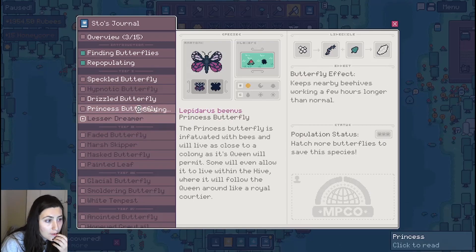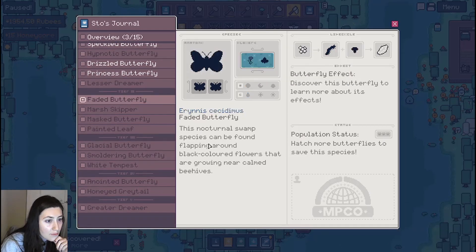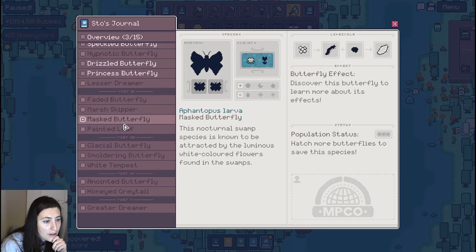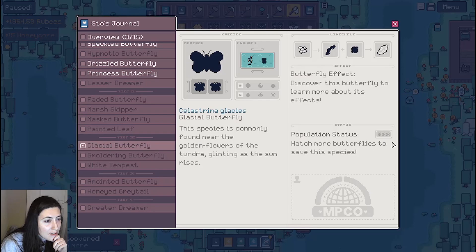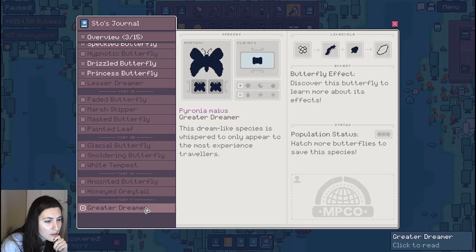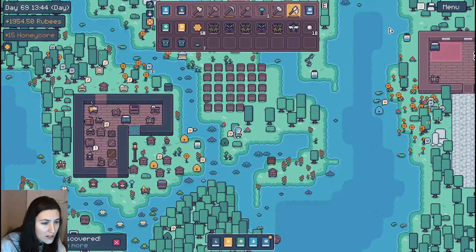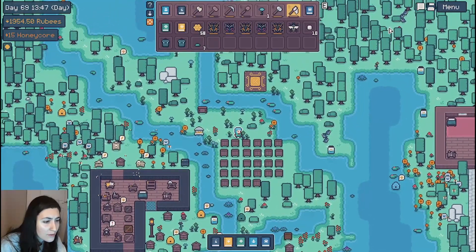The lesser dreamer — I guess the descriptions are already there. It's fun to read them when we actually find them. I wonder how you get the golden variants. Let's see what's going on with the tier two — these are probably ones I can just find in the swamp area. All of these are swampy guys, and these are ice guys over the hollows. Are they all just findable? I guess there's no crossbreeding — it's just that you use the butterflies to get new flowers and things.